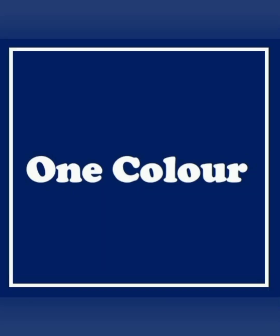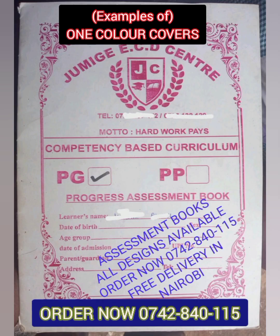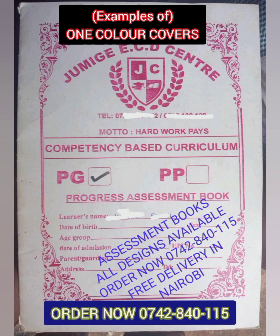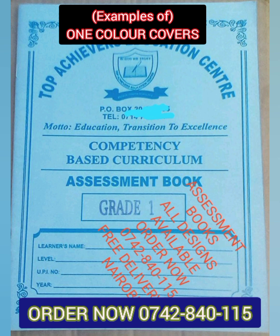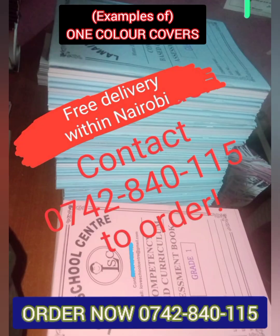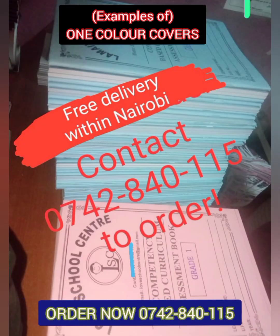Here is another type of cover for assessment books called one color covers. This type of cover is preferred by many schools because they simply display one color on the cover with the logo and the name of the school. They are a fantastic selection for growing schools working with a minimal budget.